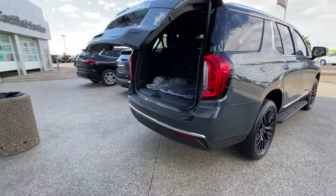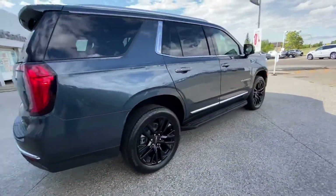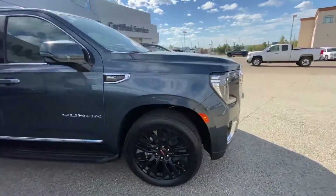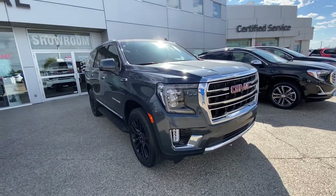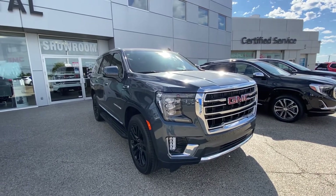It also has backup sensors. If you have any questions, please feel free to give me a call at 780-435-4000, or you can reach me directly at my cell at 647-274-1296. My name is Azzy Mazhar from Capital GMC Buick in Edmonton. Thank you and have a great day.